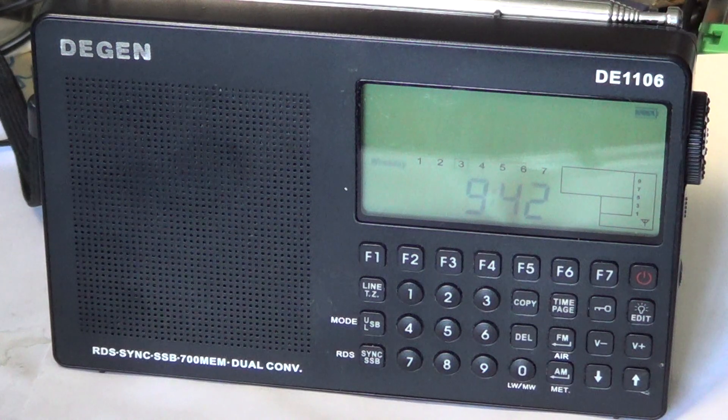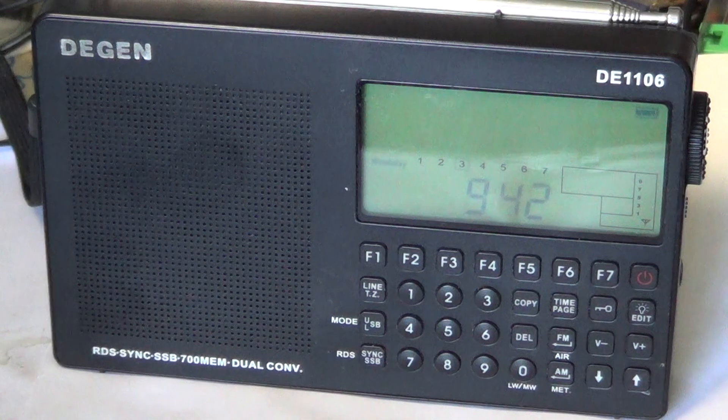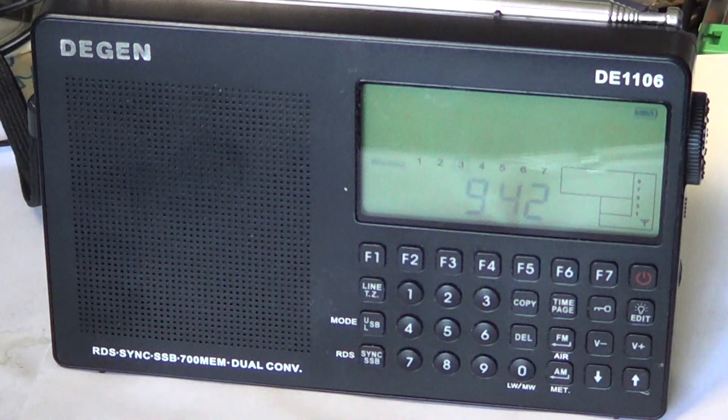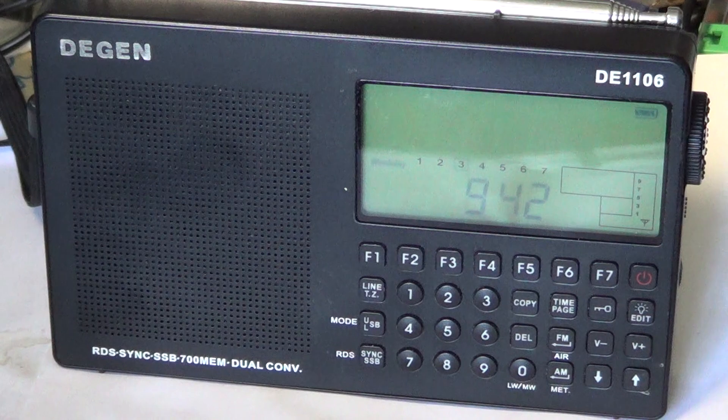One of the key features of this receiver is synchronous detection. It works by taking out the carrier of a radio station you're listening to on shortwave and replacing it with an internally-generated carrier made by the radio itself. This removes propagation fading and on a receiver where it works well, it can make the difference between not knowing what you're listening to and being able to ID a station. There is a quirk with this receiver, though.